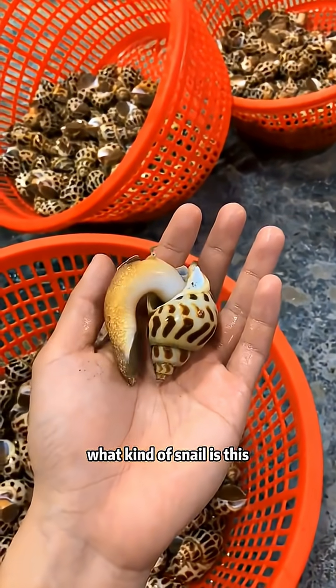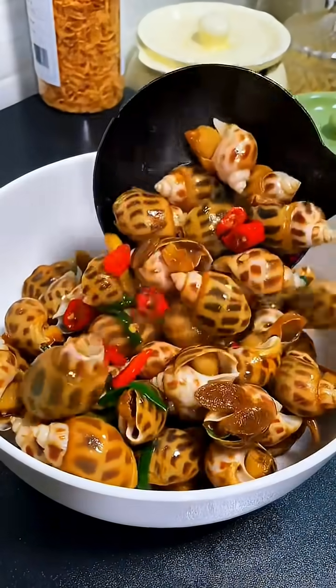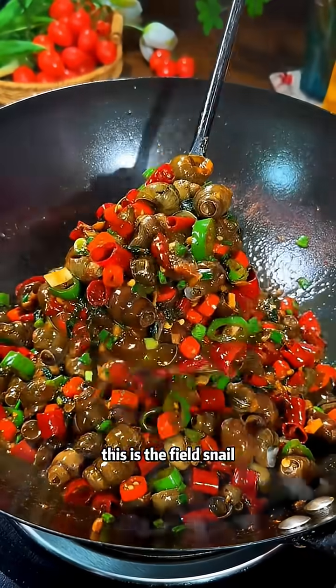What kind of snail is this? This is the spotted Babylon snail — super tasty. What kind of snail is this? This is the field snail.